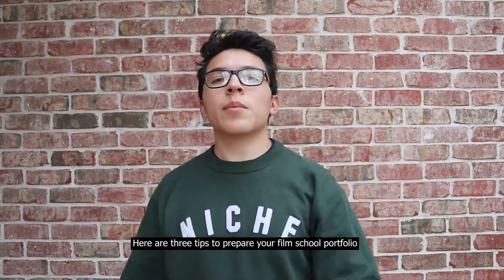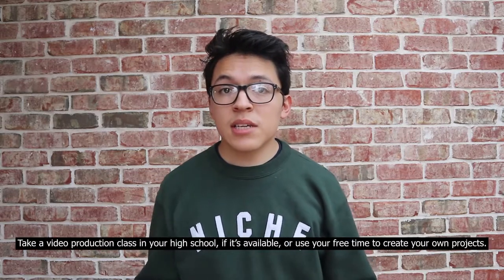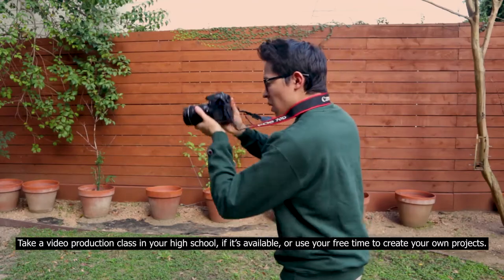Here are three tips to prepare your film school portfolio. Tip one: start early. Take a video production class in your high school if it's available, or use your free time to create your own projects.